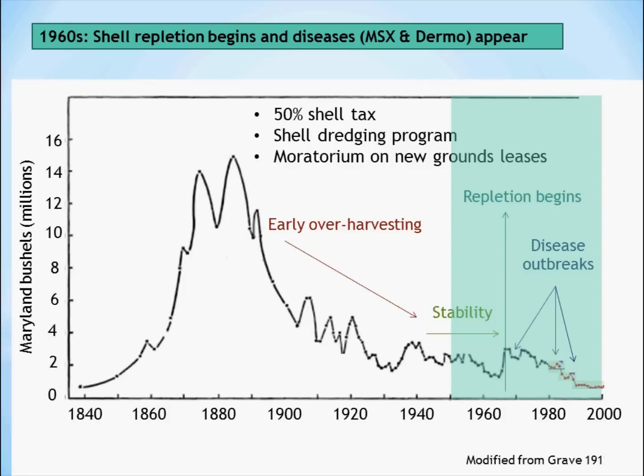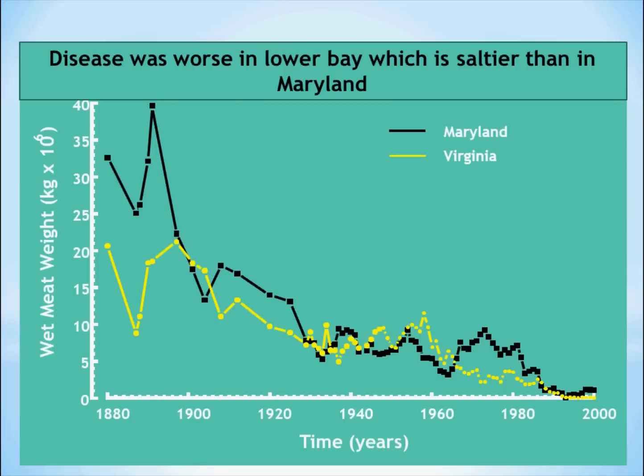Unfortunately, disease started to be a problem. One disease is called MSX — you see it showing up in 1959 and it spread through the bay. Another disease, dermo, which had been in the bay, became a bigger problem later in the 80s. You can see the continuing decline in the harvest of oysters. These diseases don't affect humans, but both dermo and MSX can result in the death of adult oysters.